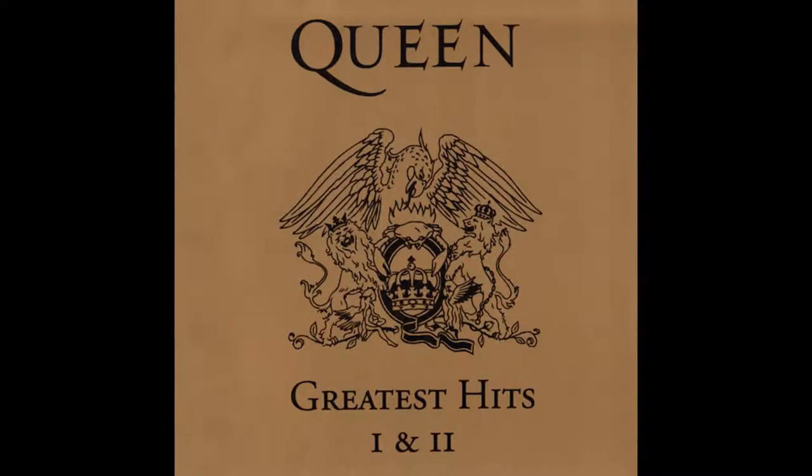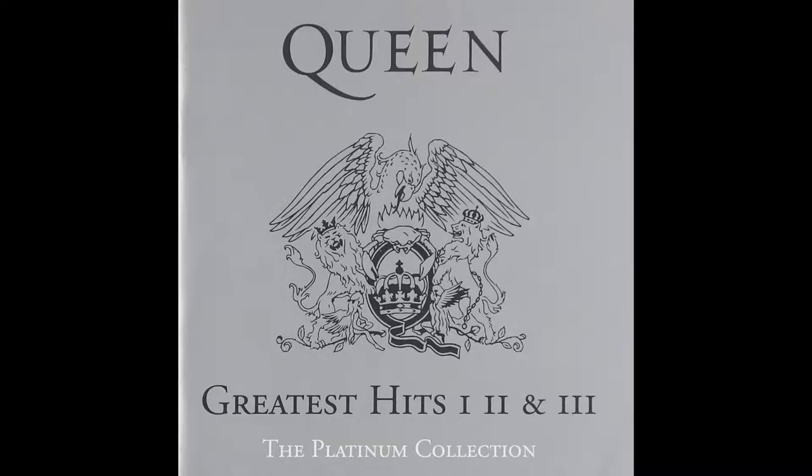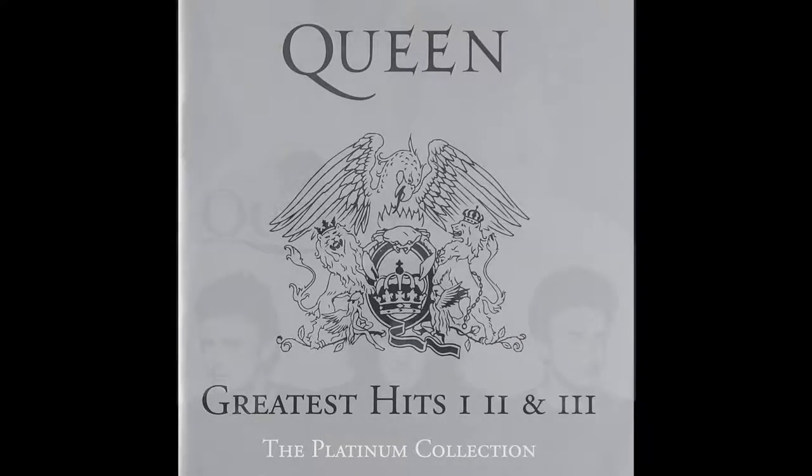Greatest Hits 1 and 2 did get an American release in 1994 in the form of a box set called Greatest Hits 1 and 2 — I actually got this back in 1995. Unfortunately my copy does not include the slipcover and the booklet is in bad shape. The big reason why I got the Platinum Collection is to get Greatest Hits 3, since it wasn't released at the time of Greatest Hits 1 and 2's release. And the main reason I wanted Greatest Hits 3 was for some of the songs.